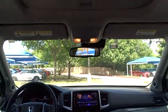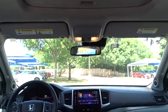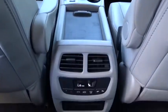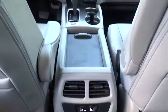Traction control. Lane departure warning. Bluetooth. Leather wrapped steering wheel. Front wheel drive. Automatic transmission. Adjustable steering wheel. Power steering. Cruise control. Keyless start. Auto dimming rear view mirror.